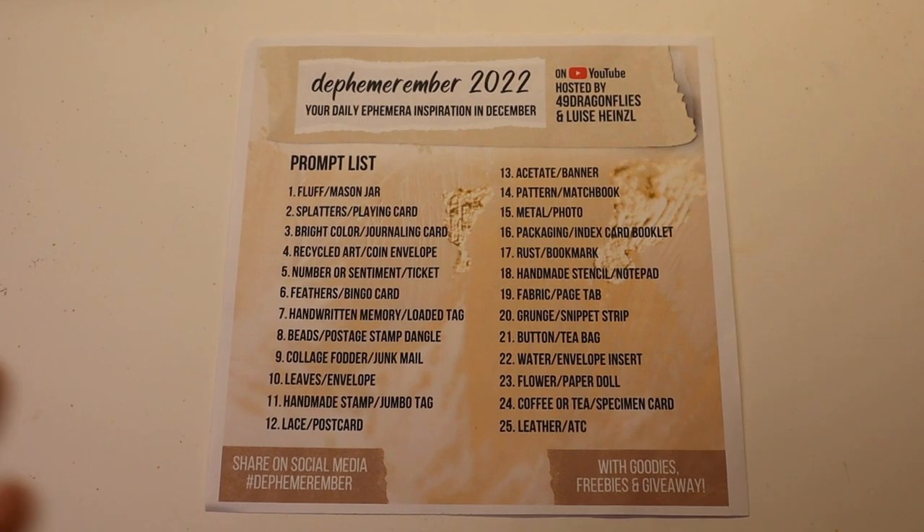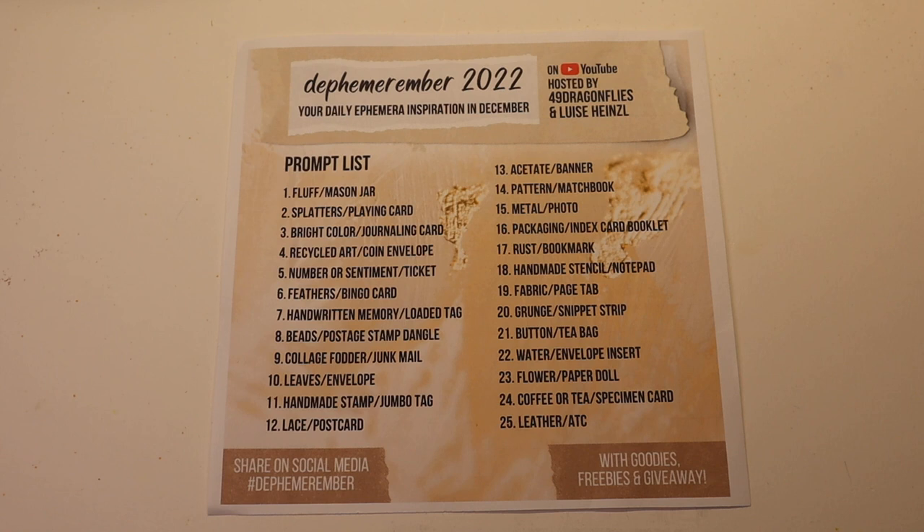Hey there, it's Crafty Jenabog. Another Dephemerember 2022 prompt about to happen. As always, this is hosted by 49 Dragonflies and Louisa Heinzel. It is the prompt list to inspire you for making ephemera each day for 25 days in December.